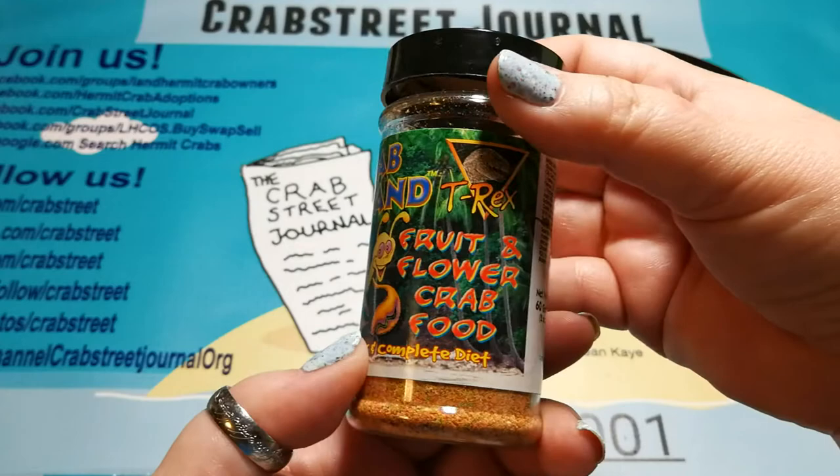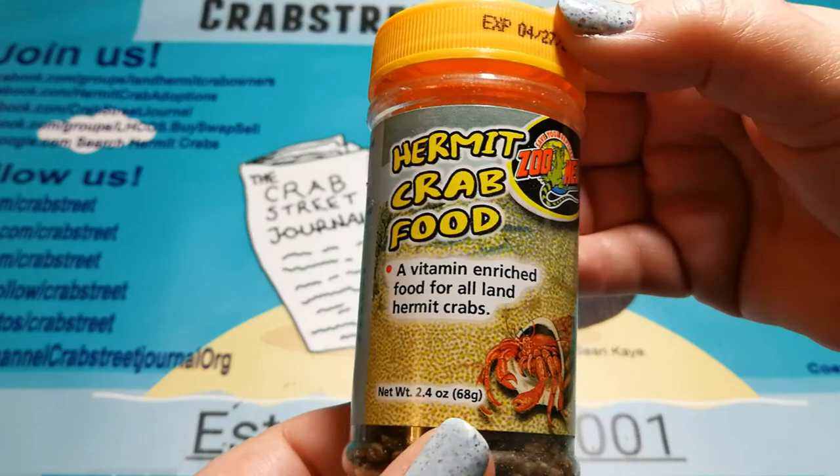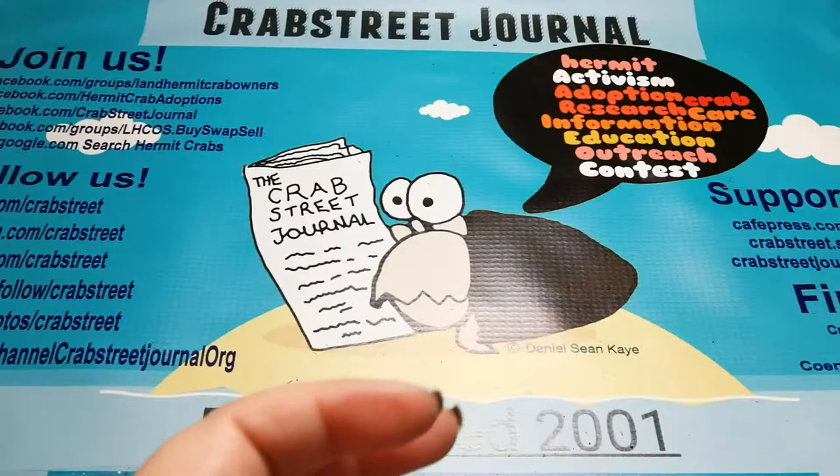Crab Island fruit and flower contains copper sulfate. Zoo Med hermit crab food is a trifecta - it contains fish meal, copper sulfate, and ethoxyquin.